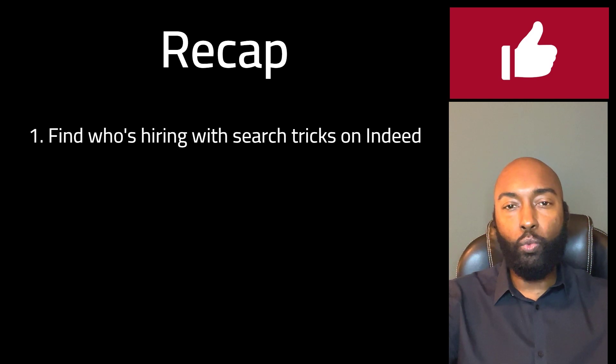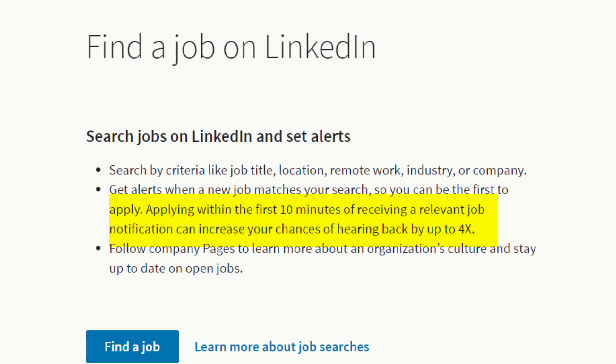Most of the LinkedIn results will still be on target. The reason you want to find the newest job postings is that, according to LinkedIn's research, you're four times more likely to hear back about a position if you apply within the first 10 minutes of the job being posted. I'm not saying you should rush to apply within 10 minutes — what I am saying is you want to get your resume across their desk within a day or so of the job being posted. They may have an urgent need and be looking to fill the position ASAP. Keep watching and I'll show you how to get your resume seen without applying through Indeed or LinkedIn.